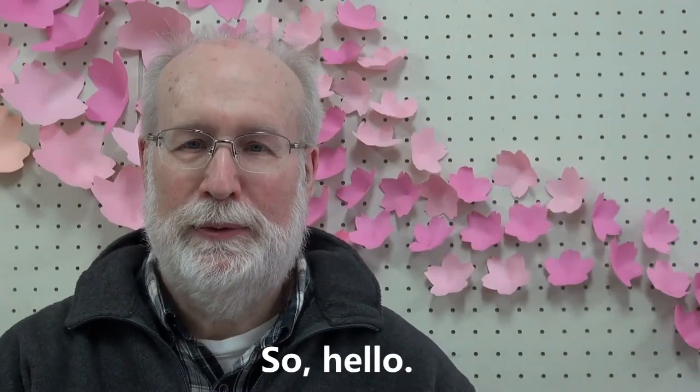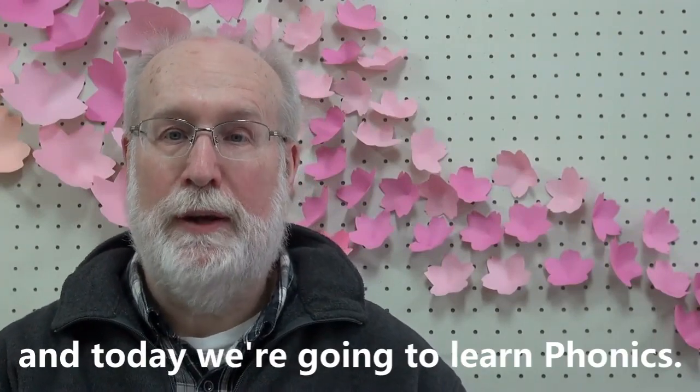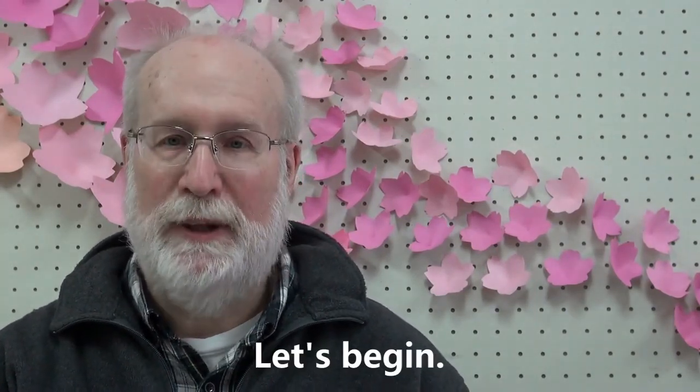Hello! I'm Mike and today we're going to learn phonics. Are you ready? Let's begin.